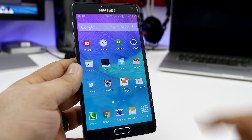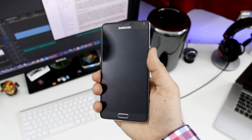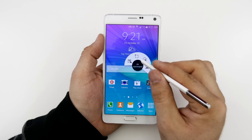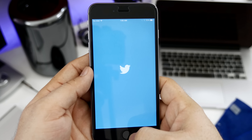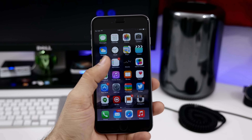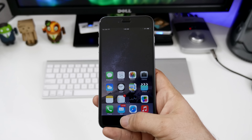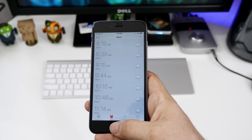Another advantage to the Note series is the ability to multitask and have multiple app windows open at once, or you can stack them on top of one another for a split-screen experience. At the end of the day, the S Pen, new metal frame design, and its 5.7-inch QHD display will be the deciding factors when purchasing a Galaxy Note 4. It's almost expected that you're going to use the Galaxy Note 4 with two hands. This is a very large device and essentially comes with a stylus. If you're looking for a smartphone that can easily be used with one hand, you won't enjoy the Note 4.